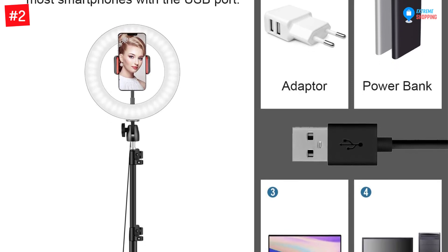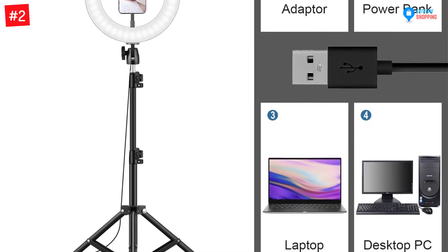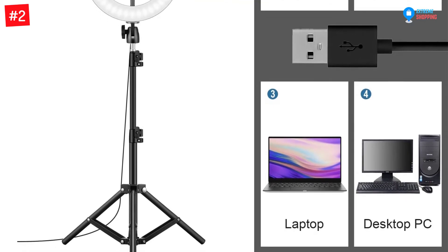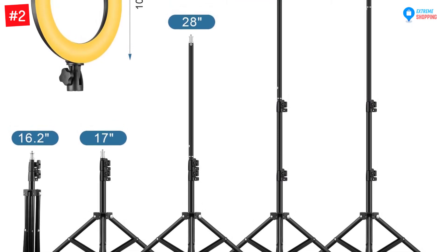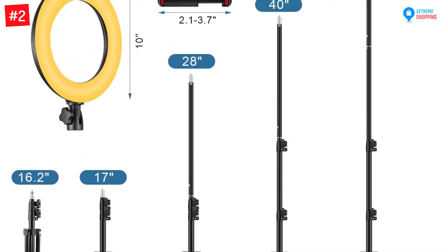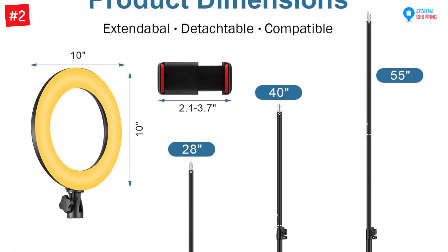You can also use this fixture for TikTok and YouTube videos. This set includes a cell phone stand and a tripod holder. Furthermore, the cell phone holder rotates the light at a 360 degree angle. You can customize the brightness levels from 1 to 100 percent. The aluminum alloy pole of this tripod stays stable on any surface.